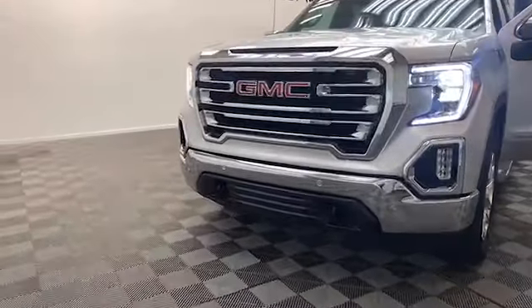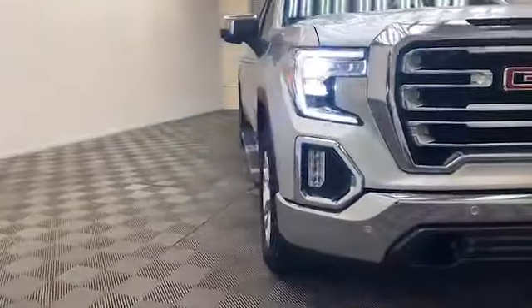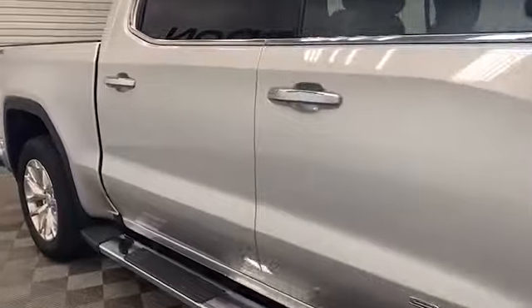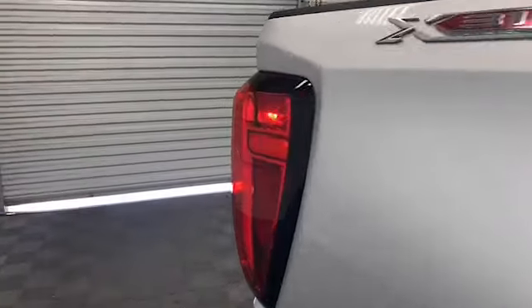The truck you've been looking for has just arrived at Tamron Gulf Coast. This stunning 2020 GMC Sierra 1500 SLT crew cab truck includes the premium plus package.